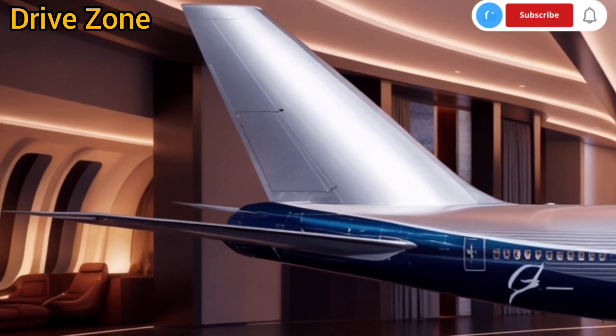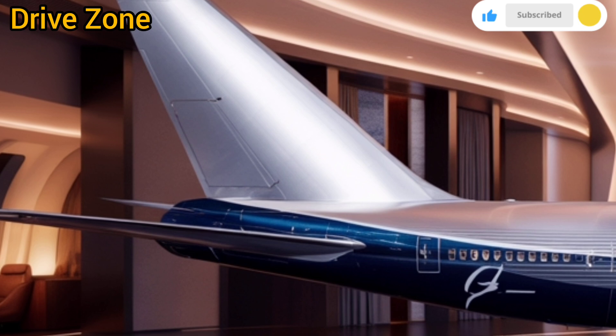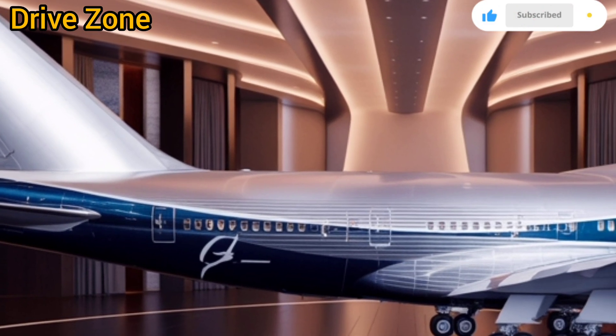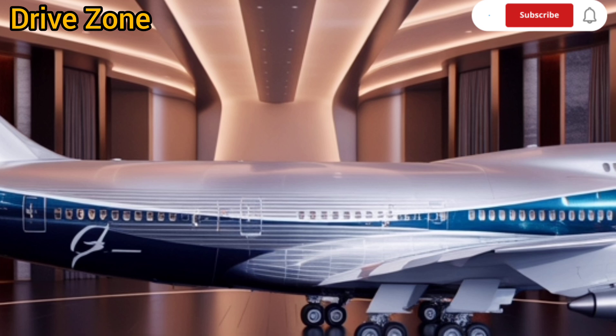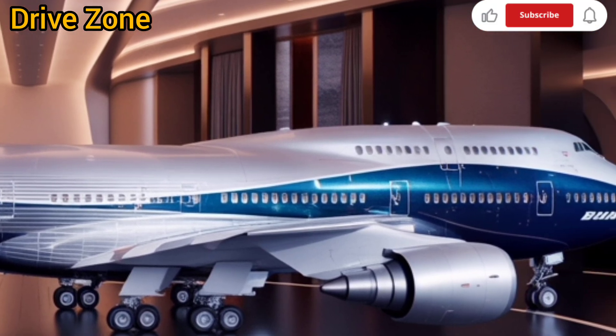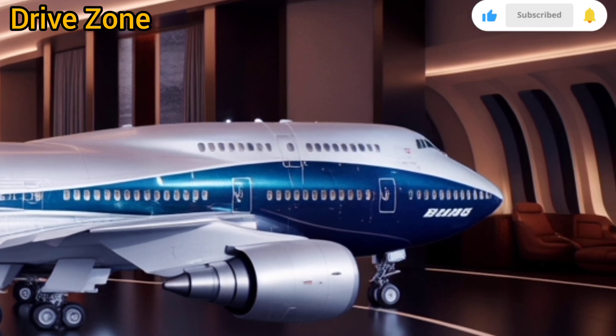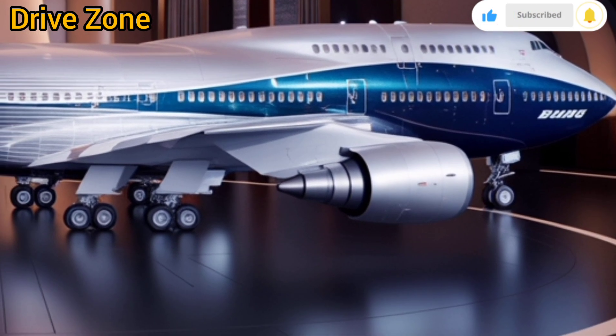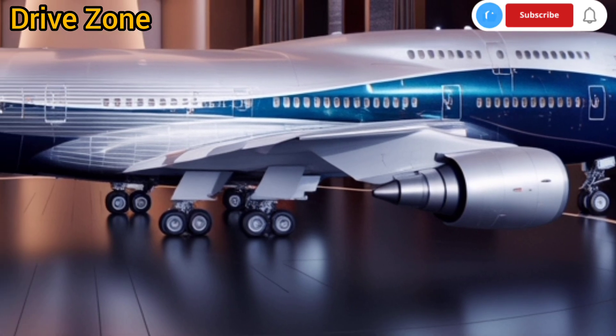From a pilot's perspective, the redesigned flight deck blends familiarity with innovation. Veteran pilots of earlier 747 variants will find the transition relatively smooth, while benefiting from a host of new tools that make flying safer and more intuitive. Voice-assisted controls, augmented reality HUDs, and real-time weather mapping contribute to reducing human error and enhancing overall operational confidence.